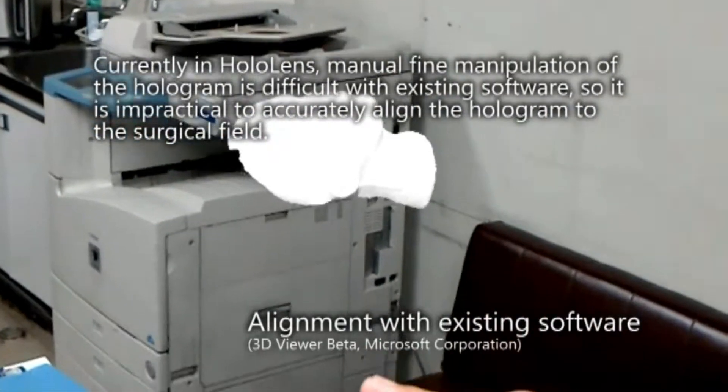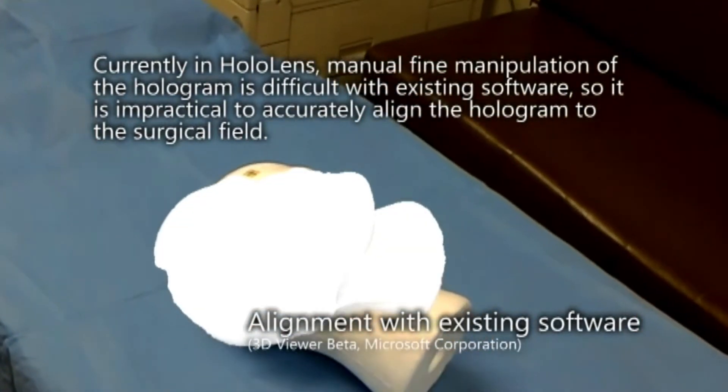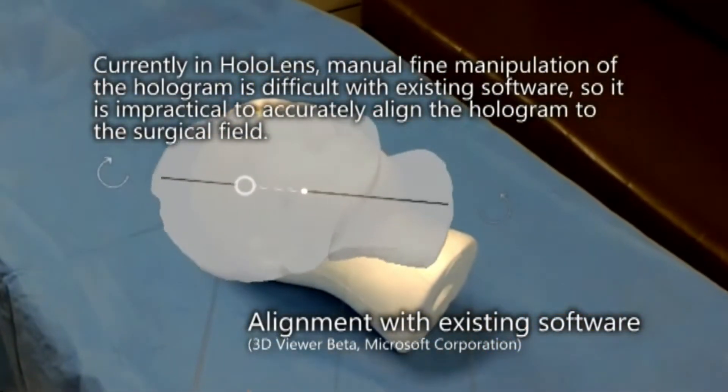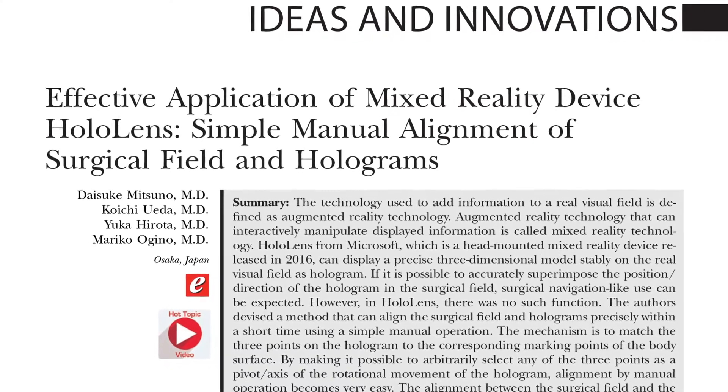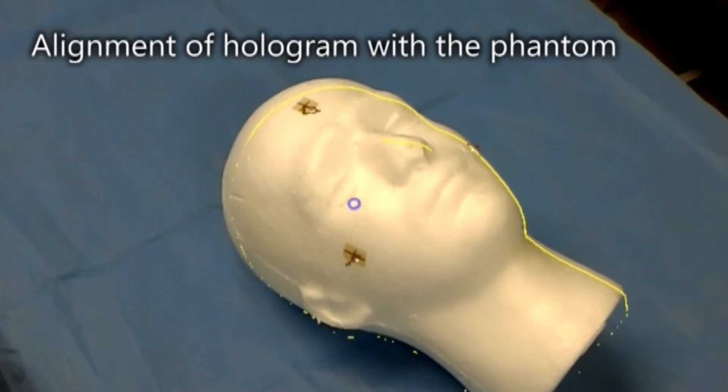However, this mixed reality device wasn't reaching its potential to help the actual operative procedure. The existing software made it difficult to get the hologram to line up precisely with the patient. Recognizing this shortcoming, the authors of this new plastic surgery hot topic study devised a method to align everything accurately.